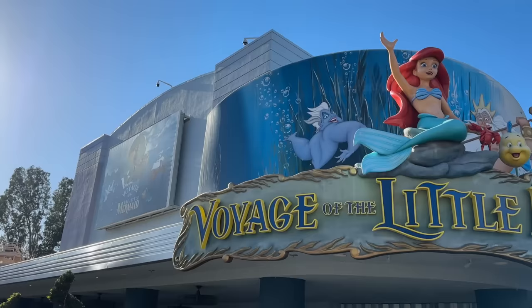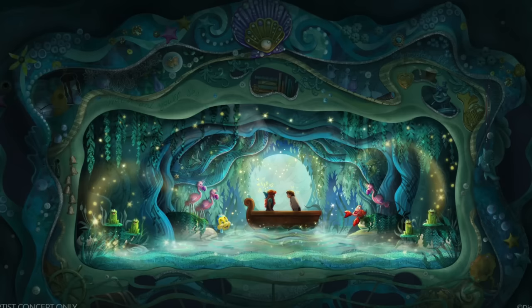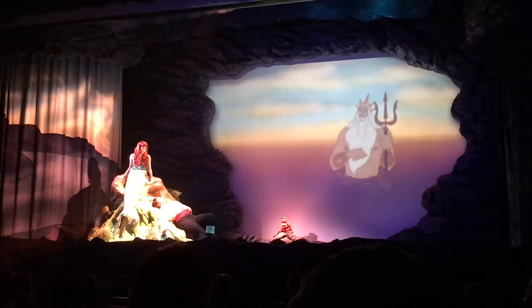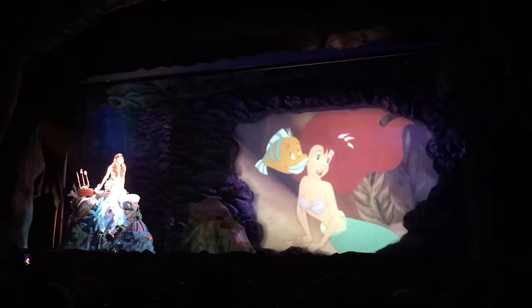Sad news: the Voyage of the Little Mermaid stage show is permanently closed. Good news: it's currently being reimagined into a new Little Mermaid stage show opening this fall. The new show, called The Little Mermaid: A Musical Adventure, will continue to be inspired by the original animated classic but will revitalize Ariel's journey. It'll premiere at the Animation Courtyard Theater and will feature musical numbers like Part of Your World, Poor Unfortunate Souls, and Kiss the Girl — with Kiss the Girl being a new addition. We'll let you know once we hear more about an exact opening date.